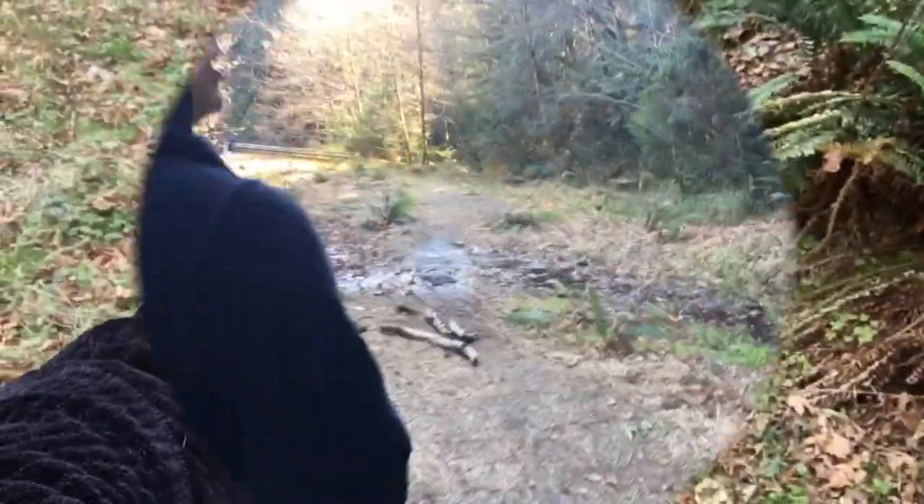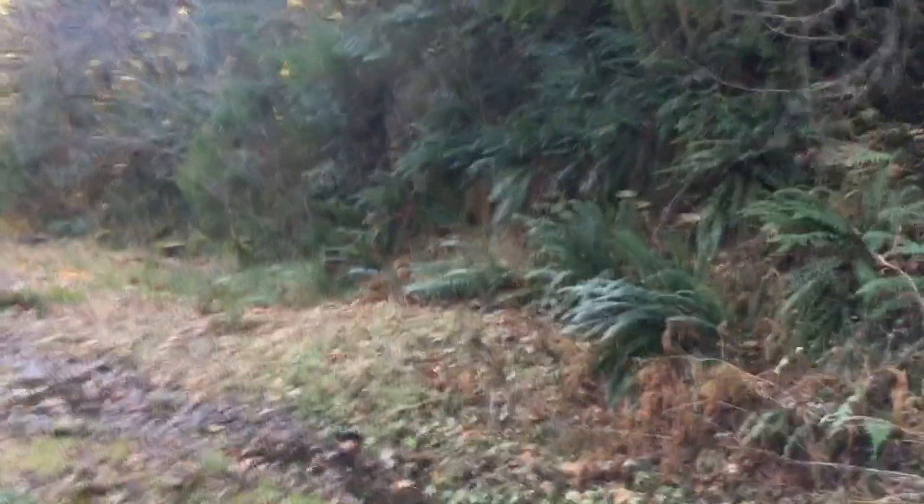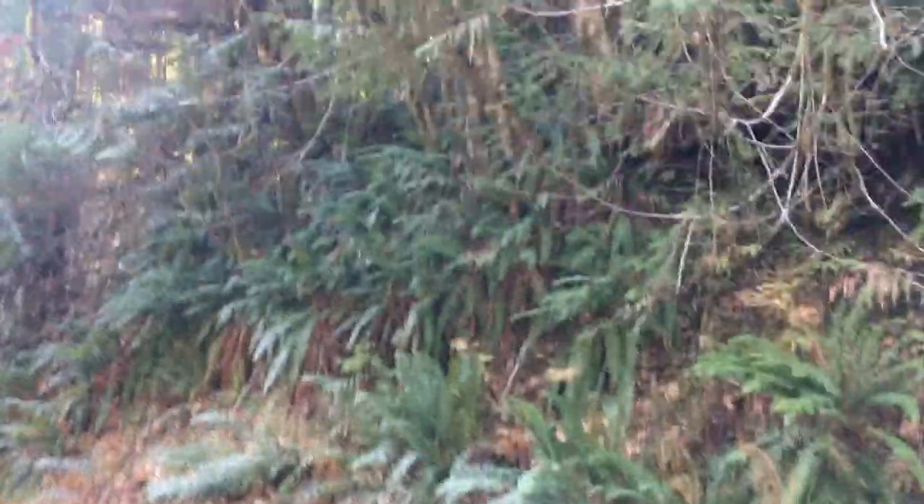We're going to look for chanterelles, lobsters, chicken of the woods, and pine mushrooms. We're hoping just to find something edible and delicious. We are headed to find fall mushrooms that are edible and/or medicinal.